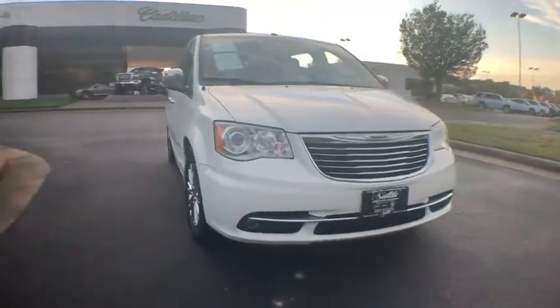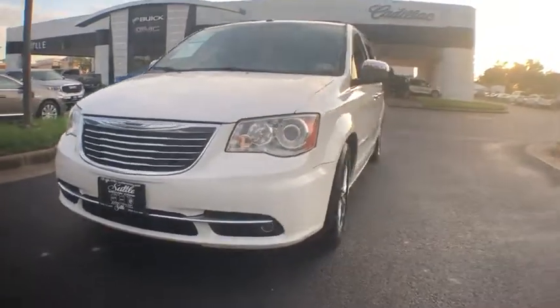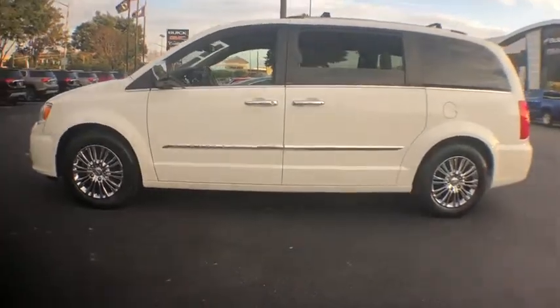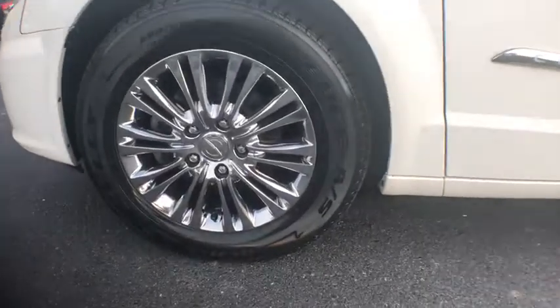2011 Chrysler Town & Country. The Town & Country's V6 engine provides plenty of power while still providing the fuel efficiency you look for in a vehicle. Tow up to 3,600 pounds when your Town & Country is equipped with the towing prep package. Seat seven comfortably and choose from stow-and-go seating or the innovative swivel-and-go seating.